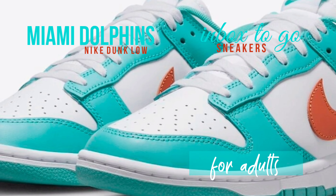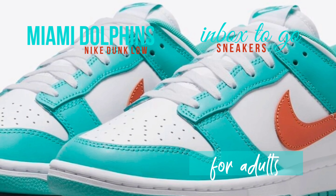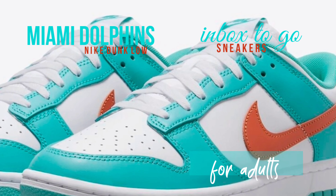White tongues, laces, midsoles, insoles, and heel branding complete the uniform appearance.